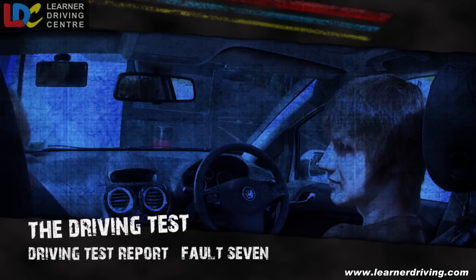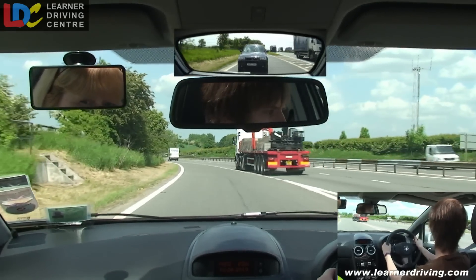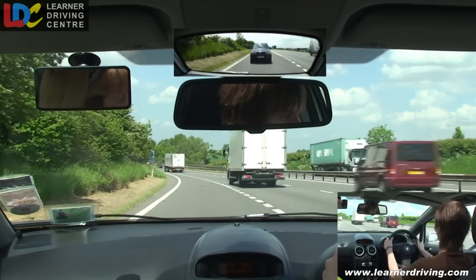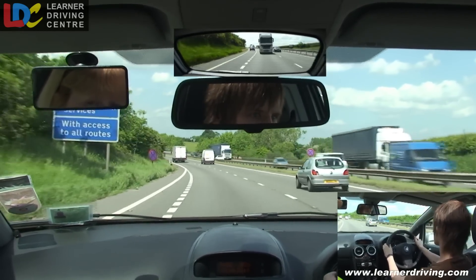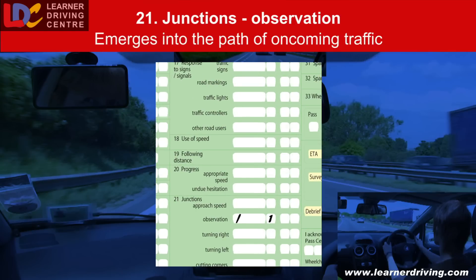Fault 7: emerges into the path of oncoming traffic when joining a dual carriageway. Looks busy — it is busy. I'm not going to make it on, I'm going to have to stop. It's clearing up — it's clear, get going. Fault 21 — Junction's observation: emerges into the path of oncoming traffic when joining a dual carriageway, causing the lorry behind to slow down slightly.